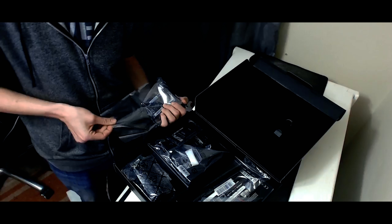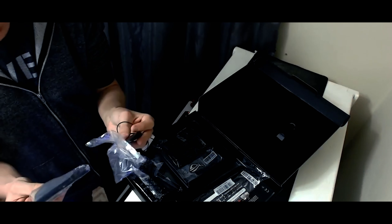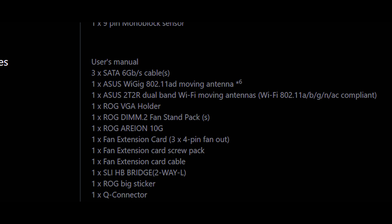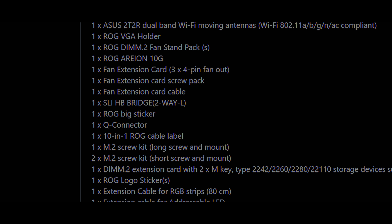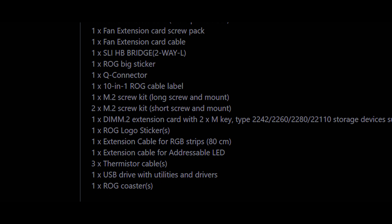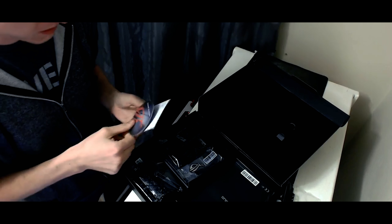Included in the box are the prerequisite cables including six SATA cables, three thermistor cables, one RGB LED extension cable, and an addressable LED extension cable. Highlights from the full accessories list include a ROG DIMM.2 card with a fan stand pack, a high-bandwidth SLI bridge with three-way and four-way bridges, the ROG Arian 10-Gigabit Ethernet card, two Wi-Fi antennas, so many stickers, a ROG branded coaster, and a USB drive with all the drivers and utilities you'll need.